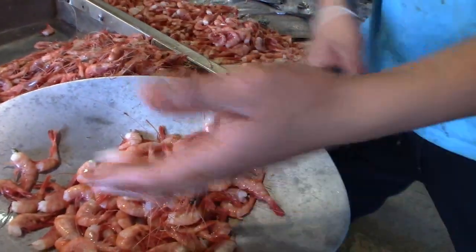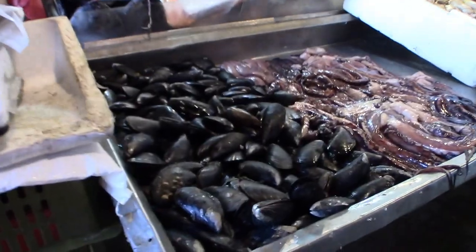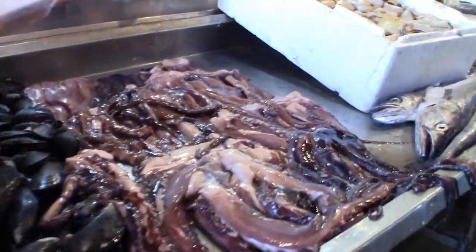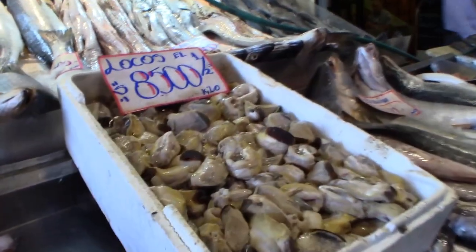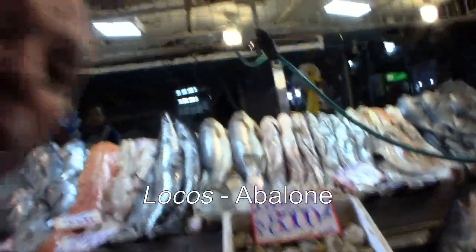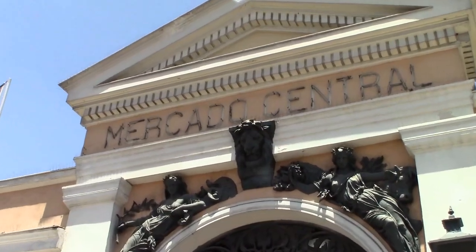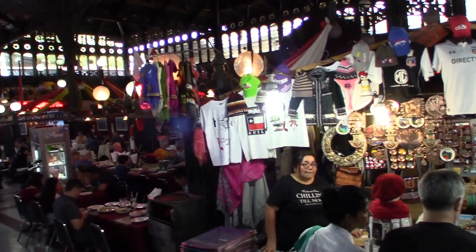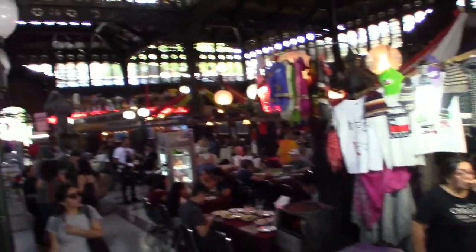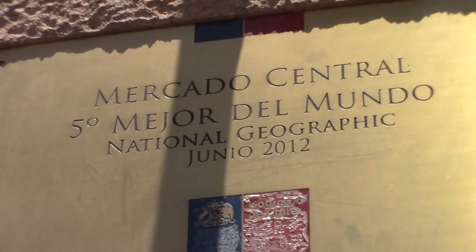Given Chile's proximity to the sea, there's no shortage of seafood — mussels, octopuses, and here's something I've never seen before: Locos. Crazy. Santiago Central Market certainly comes with street cred. It has been rated as the fifth best market in the world by no less an authority than National Geographic.